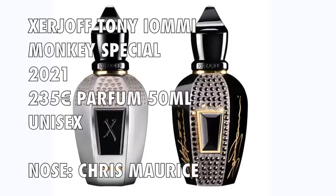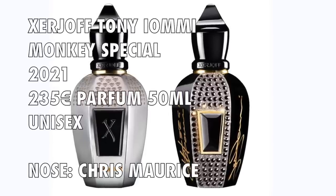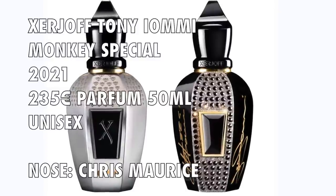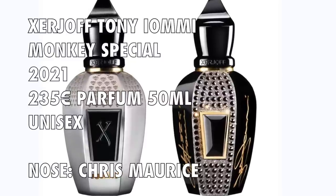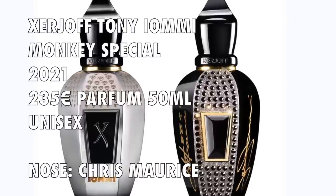This is a 2021 launch. 50ml at 235 euros. There's also a signed Crystal Edition 50ml at 550 euros, signed by both Tony Iommi and Sergio Momo of Zerzhoff. The concentration is Parfum and the perfumer is Chris Maurice.